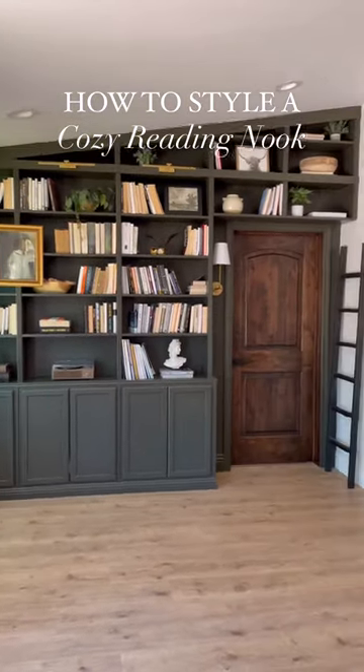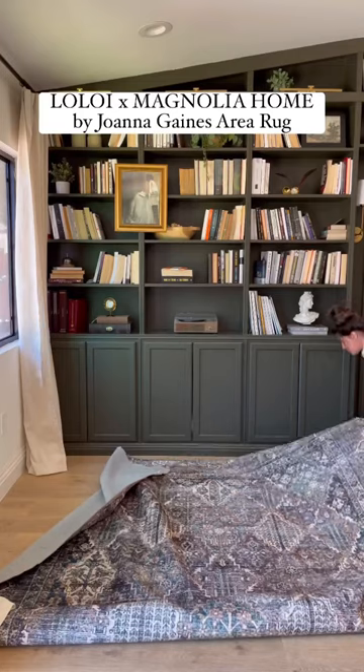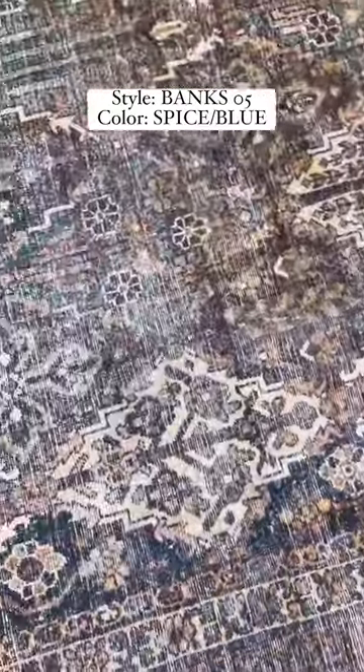Let's create a cozy reading nook in our library. I'm starting off with this gorgeous rug by Lalloy. Rugs are super important for anchoring any space, and the muted colors in this one are perfect for creating balance against the bookcase.